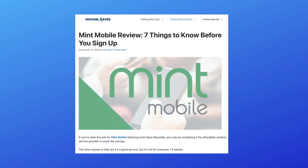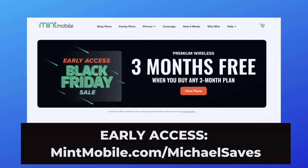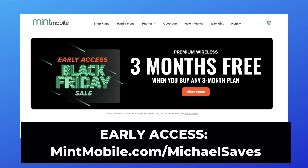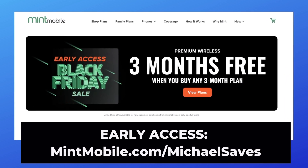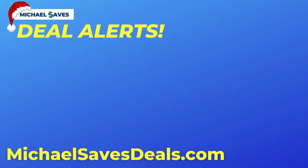I've got a full review of Mint Mobile on my website where I lay out the pros and cons to help you decide if it's right for you. Get early access to the holiday sale at mintmobile.com/michaelsaves. My name is Michael — keep watching, I've got more deal alerts to come.